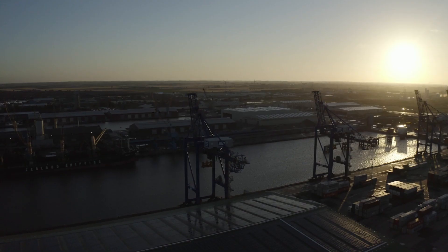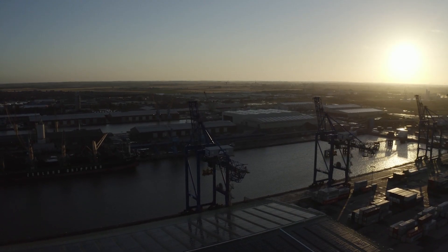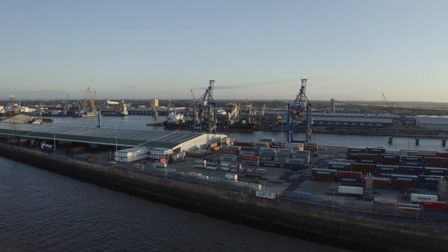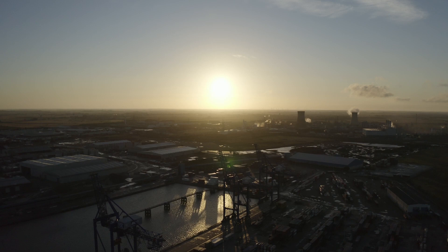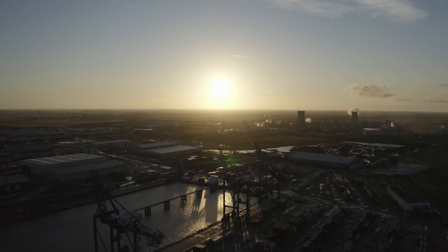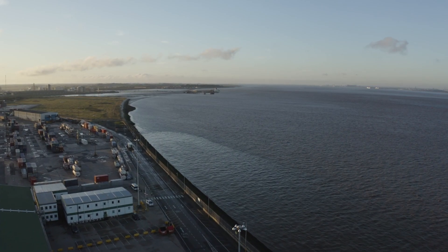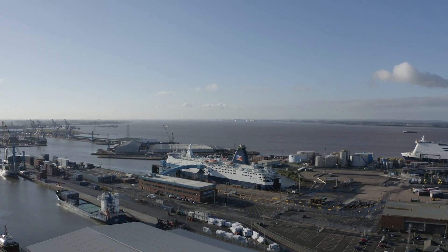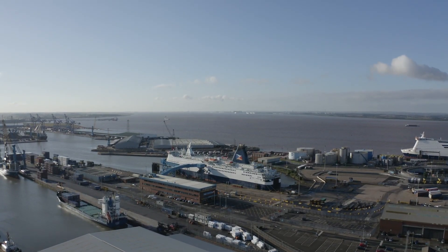The Humber represents the largest port complex in the UK by tonnage and has often been referred to in the past as the energy estuary. But as the government seeks to reduce carbon emissions and go to carbon neutral and carbon negative by 2050, the energy estuary is changing its colour in many respects, moving away from coal to much more sustainable generation — offshore wind, biomass for Drax — and ABP is playing its part in supporting that transition.